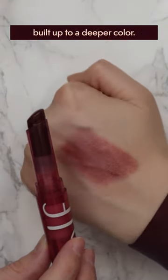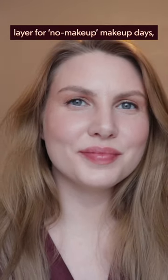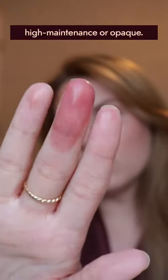It's lightweight and can be built up to a deeper color. I can blot it down or swipe on a thin layer for no-makeup makeup days, and it's also great for when I want to wear a vampy lip that isn't too high maintenance or opaque.